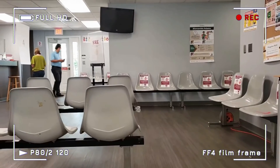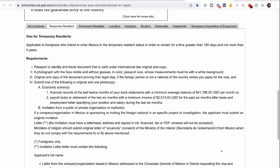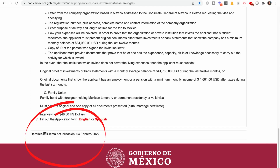For example, at the Mexican consulate in Detroit, Michigan, where I applied for my temporary residency visa back in 2020, temporary visa applicants must show a minimum income of $2,513 for the past six months after taxes. That's a major increase from the $1,634 per month I had to show when I applied back in 2020. This page was only updated on February 4th. Prior to that, it still showed the old financial requirements, so no wonder there's been a lot of confusion about this change.